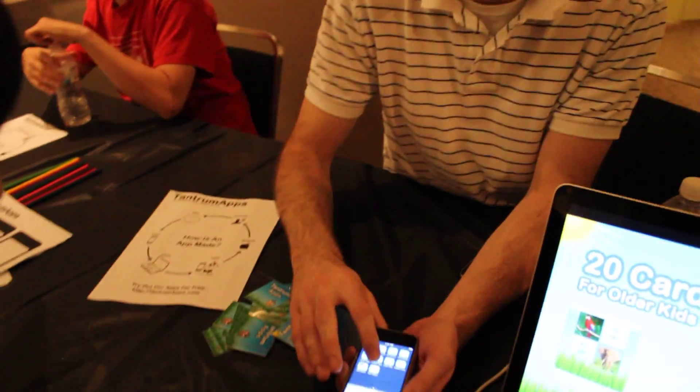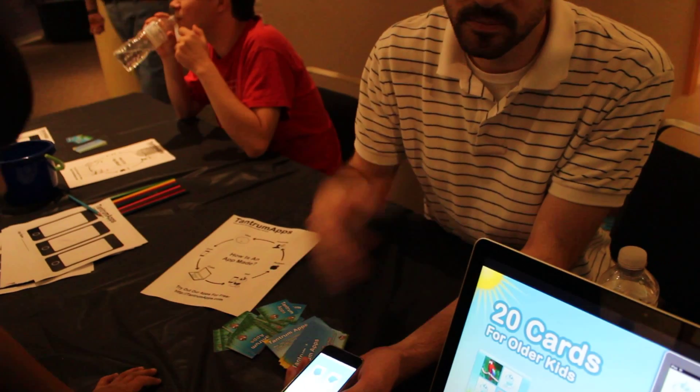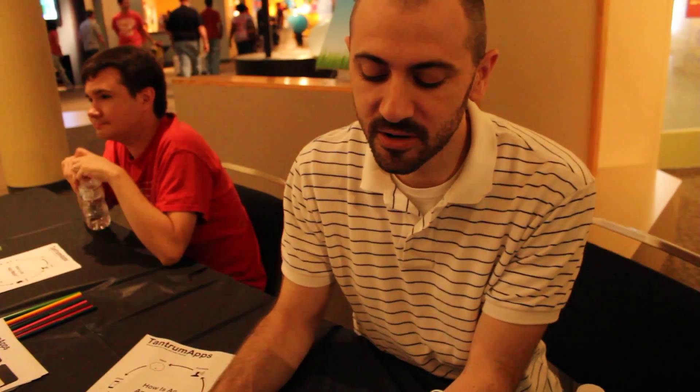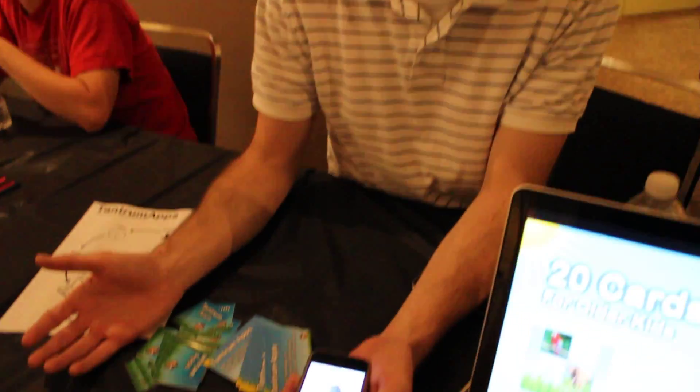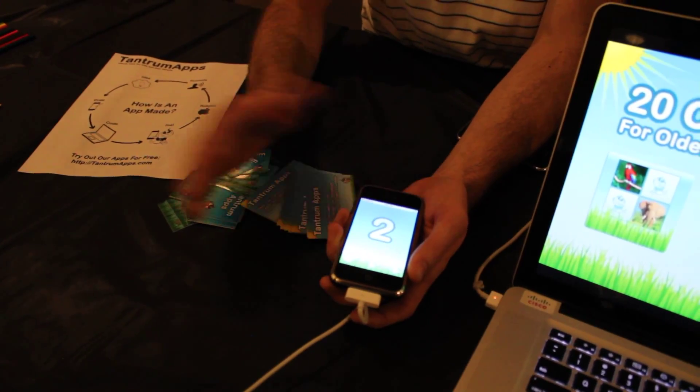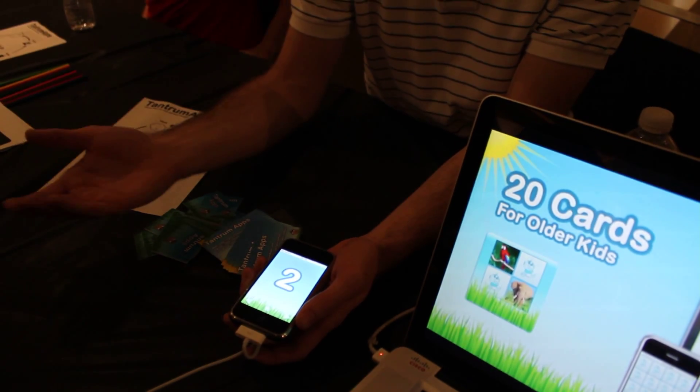So then we took it one step further and said, why don't we add letters and numbers to it? So they're learning something more than just what the animals are. They can learn this is what number one looks like, and there's one monkey. And then they can go, this is what number two looks like, and there's two keys, and so on.